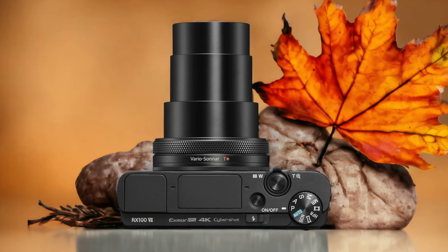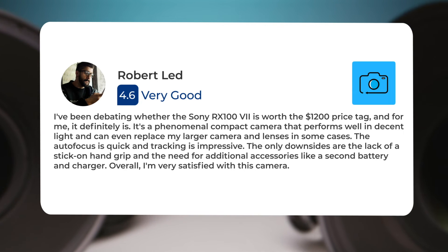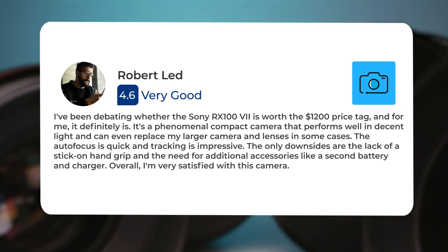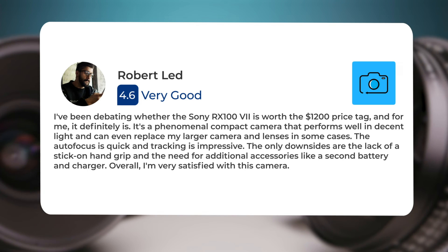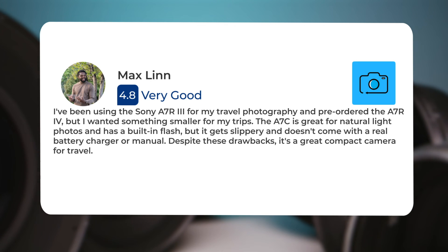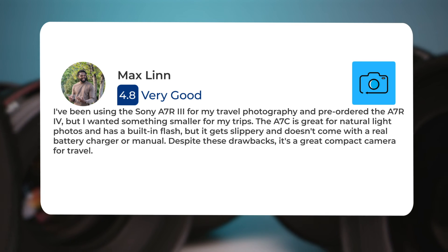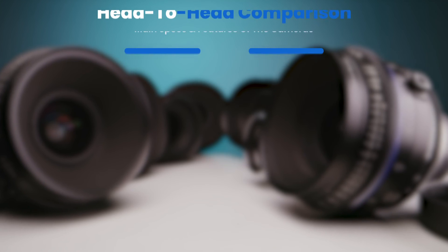Here's what people have to say about the Sony RX107: "I've been debating whether the Sony RX107 is worth the $1,200 price tag, and for me it definitely is. It's a phenomenal compact camera that performs well in decent light and can even replace my larger camera and lenses in some cases. The autofocus is quick and tracking is impressive. The only downsides are the lack of a stick-on hand grip. It's a great compact camera for travel, though it gets slippery and doesn't come with a real battery charger or manual."